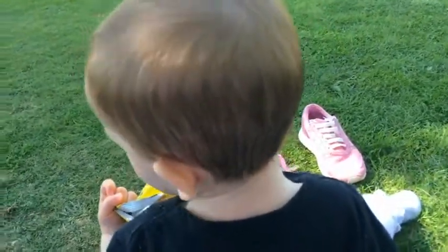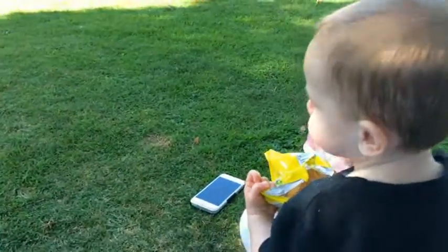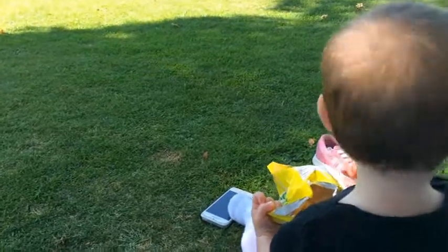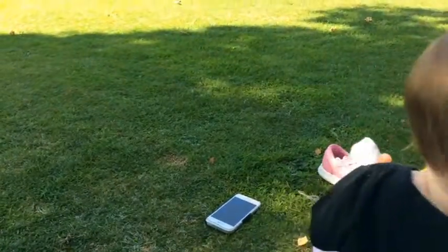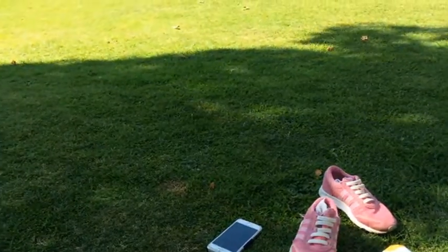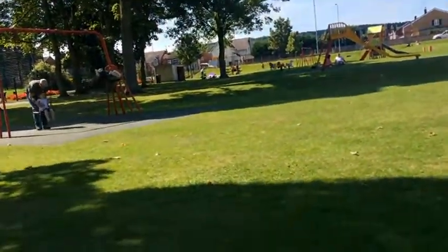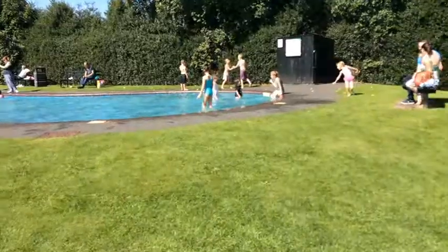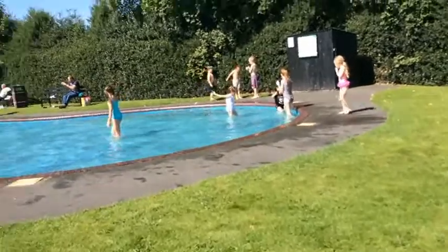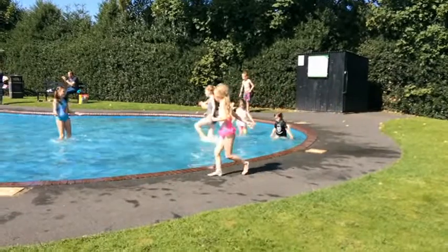Oh, is that nice? So we've hidden now a couple of stones. We're just going to watch a bit, and then we're going to head off somewhere else.